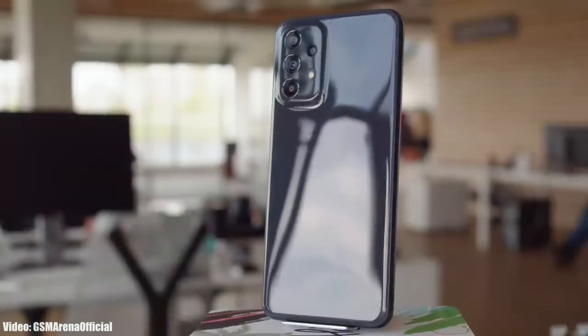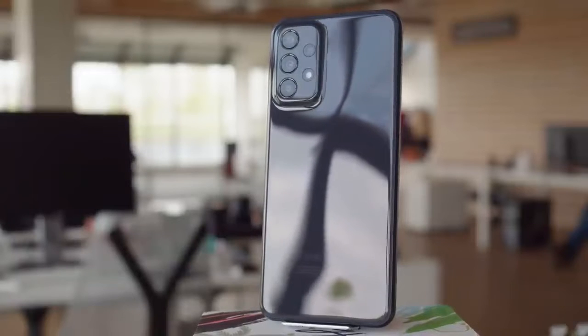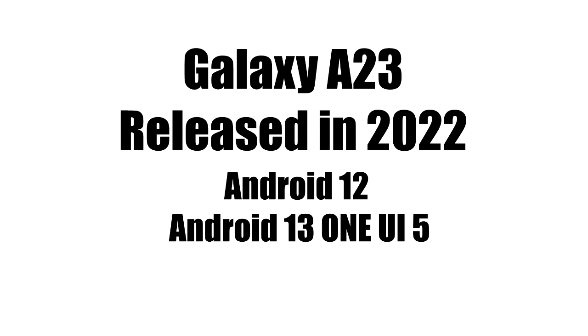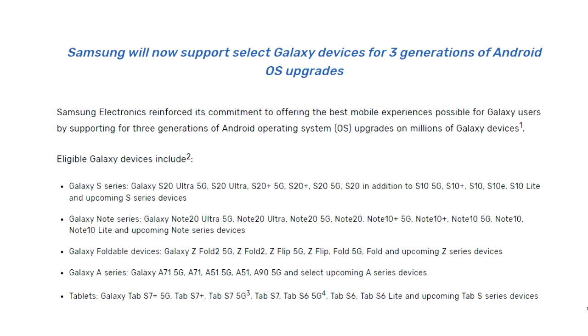Samsung is now rolling out the Android 13 One UI 5 update to the Samsung Galaxy A23. Samsung released the Galaxy A23 in 2022 with Android 12, and now it's getting its first major Android update which is Android 13 with One UI 5. It will continue to get Android updates till Android 15, as it falls under Samsung's three-year software update policy.